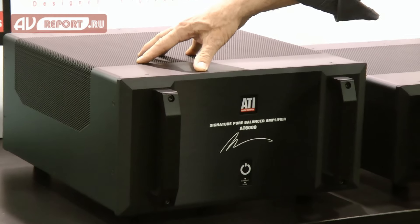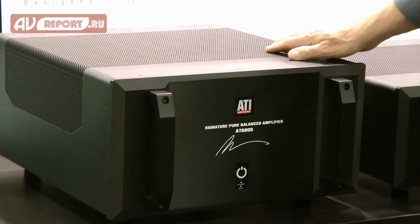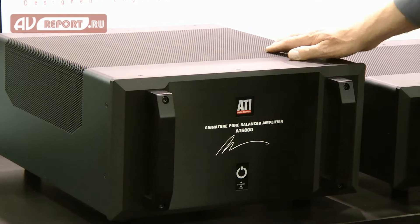There are two models in the signature series: the AT6000 series and the 4000 series. The 6000 series is rated at 300 watts RMS per channel at 8 ohms, 450 watts RMS per channel at 4 ohms. It has two through seven channels.